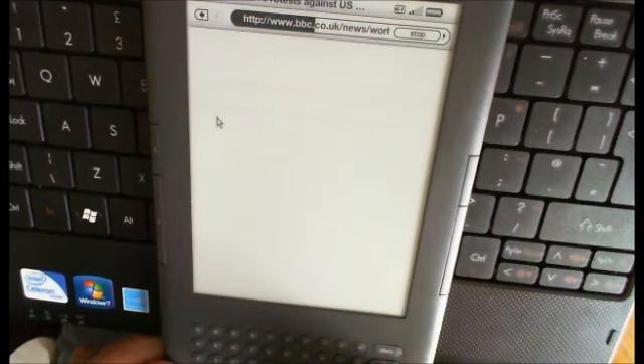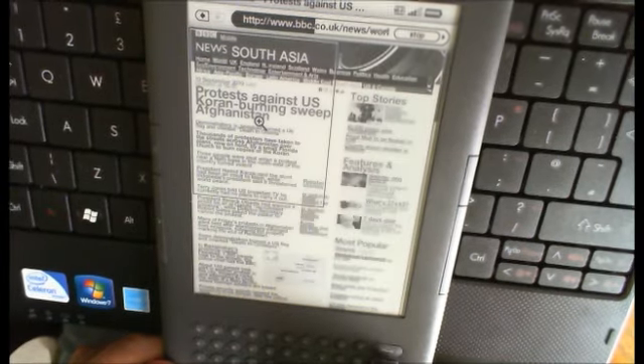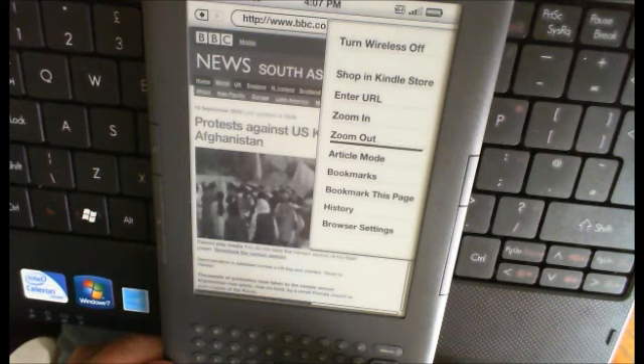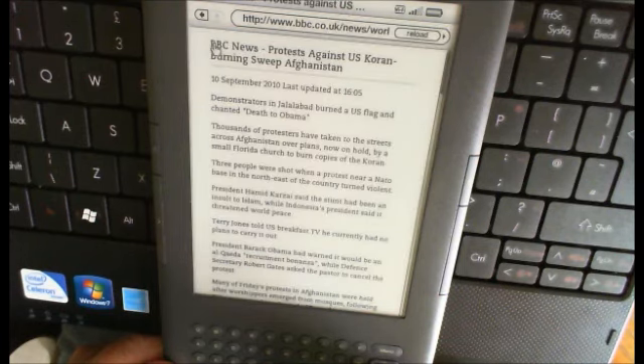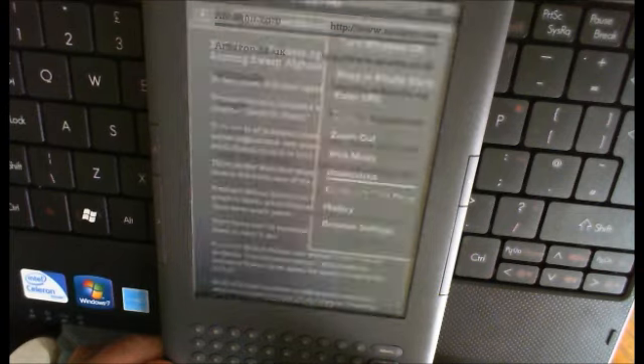When you finally get to an article, you can zoom in and read it in article mode, which strips out all the photographs so you just get text — which is fine — but it takes a while. There's a lot of multimedia content on the BBC website, so let me try something simpler.